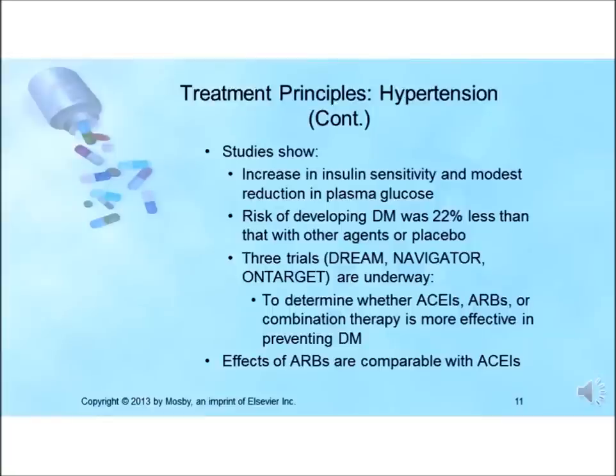An additional advantage of ACE inhibitors is regression of left ventricular hypertrophy. However, in the ALLHAT trial — an antihypertensive and lipid-lowering treatment to prevent heart attack — an ACE inhibitor was shown to be less cardioprotective than thiazide diuretics. ACE inhibitors have been shown to increase insulin sensitivity and modestly lower plasma glucose levels. They also minimize or prevent diuretic-induced elevations in cholesterol and uric acid levels. Another possible benefit is their ability to reduce the incidence of new-onset diabetes.